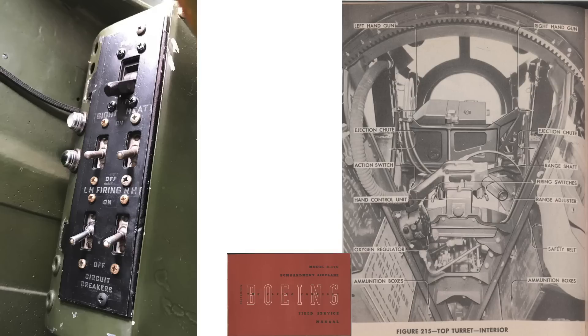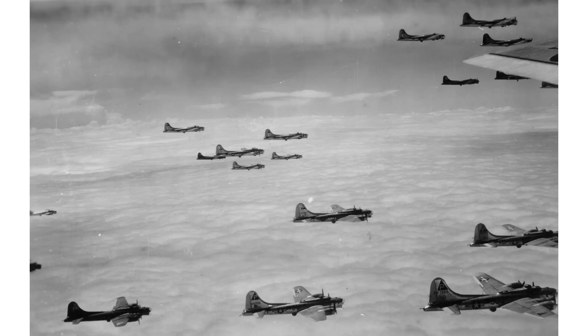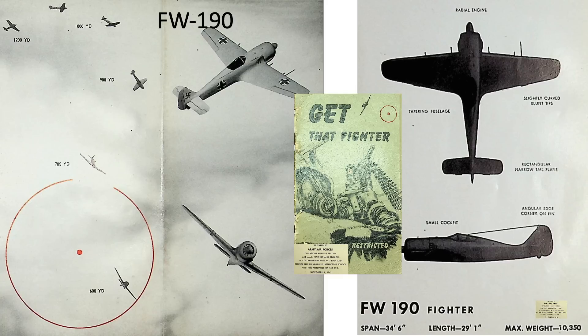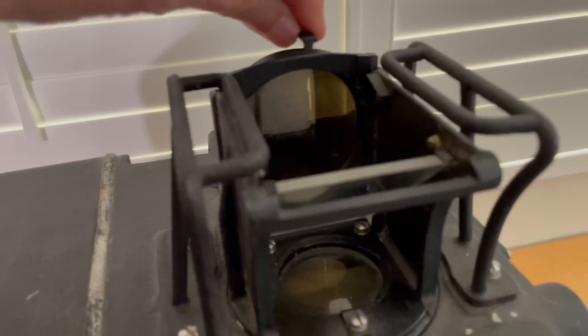To use the turret, the gunner first powers up the turret by flipping on the main power switch in the junction box, located to the left of the gunner's station. Next, turn on the K-3 gun sight and adjust the illuminated reticle's brightness. Prior to reaching enemy territory, test fire your guns — always test one at a time by alternating the right-left gun solenoid power switches. If an FW-190 is spotted, you will need to know its wingspan. Characteristics of the FW-190 are shown from a 1943 Air Force training manual titled Get That Fighter. The 34.5-foot wingspan is input into the K-3 gun sight by rotating the target dial.